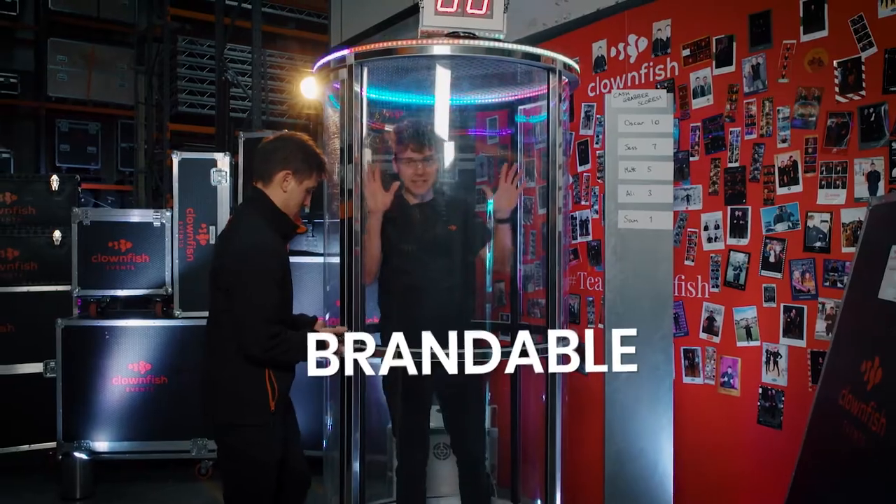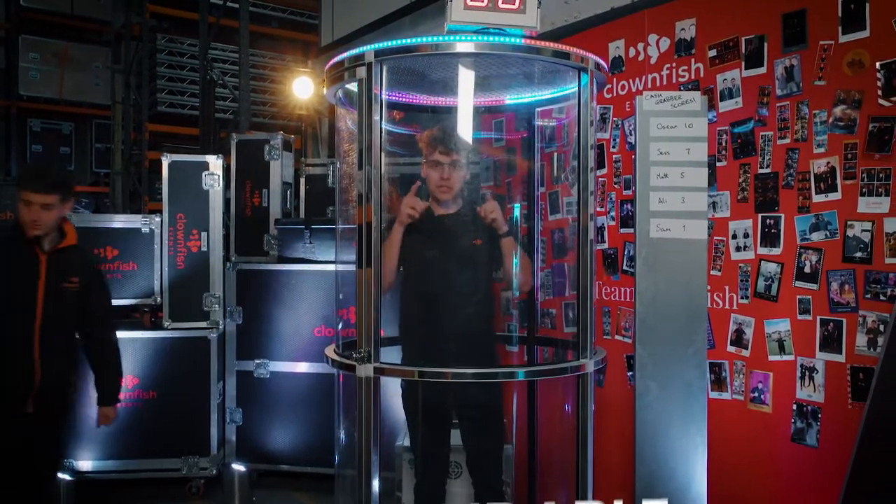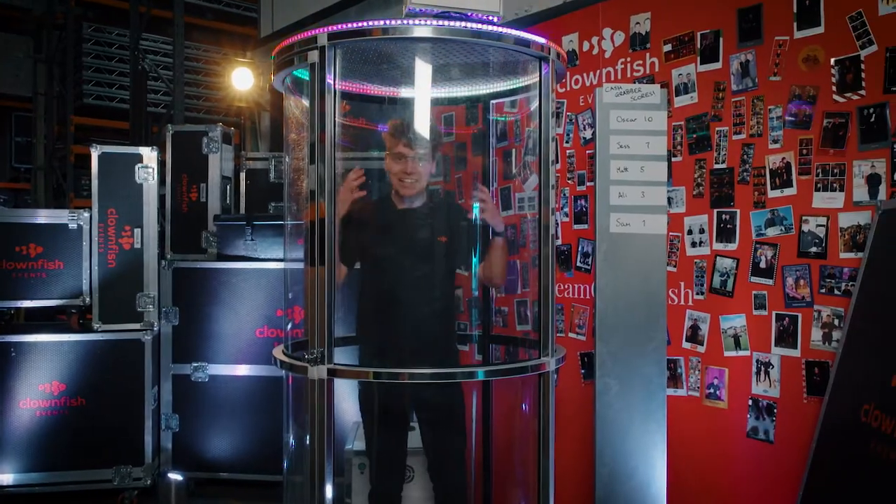The cylinder is completely custom brandable and we can even change the notes too to suit your event, to make you stand out. This is cash grabber.